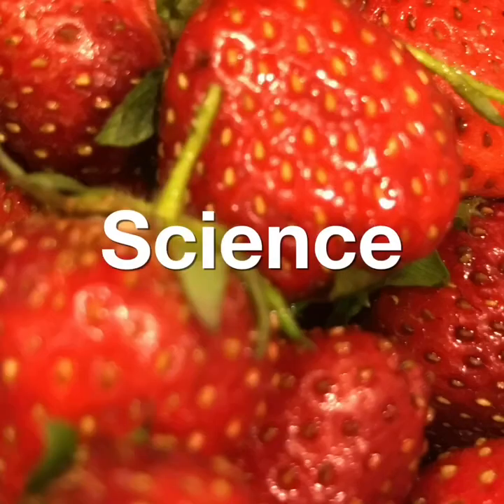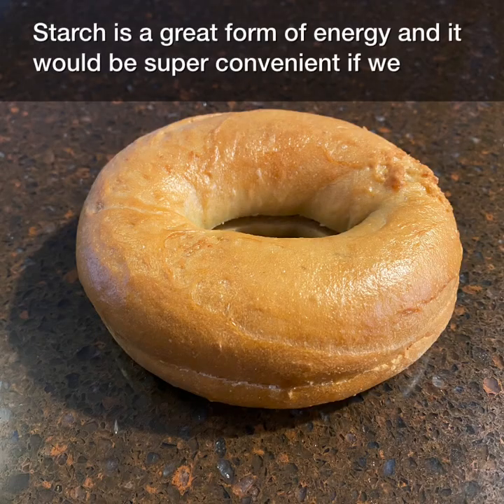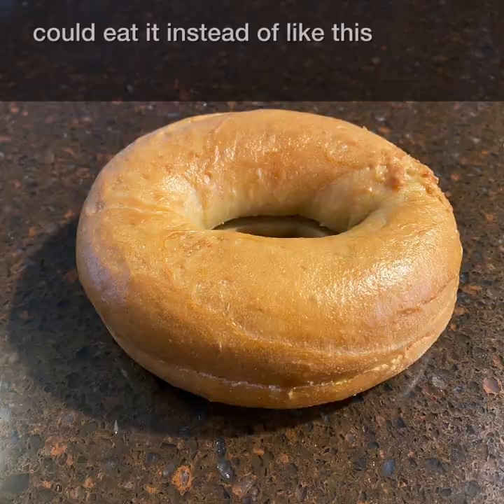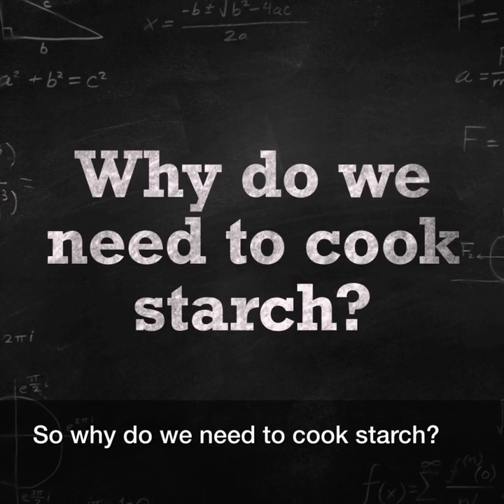Welcome to Applied Food Science and Engineering with PropVegent. Starch is a great form of energy, and it would be super convenient if we could eat it instead of like this — like this. But we can't. So, why do we need to cook starch?